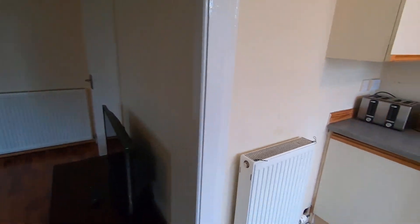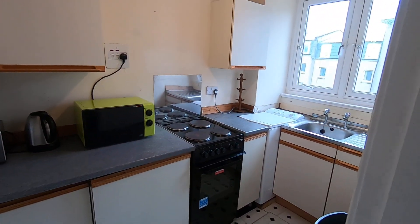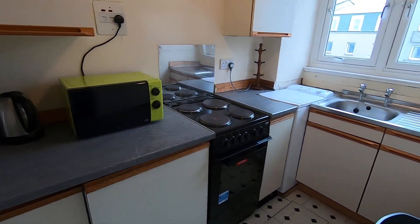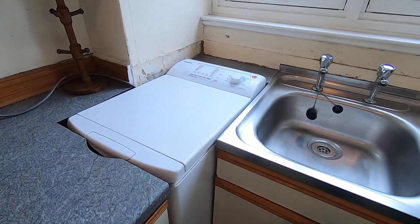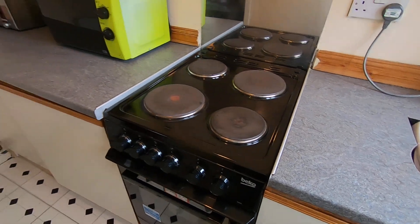Connected to the living room is the kitchen in a sort of semi-open plan setup. You'll notice that all your essential appliances are included — your microwave, kettle, toaster, oven and hob. You've also got your washing machine just here, fitted neatly into the worktop.